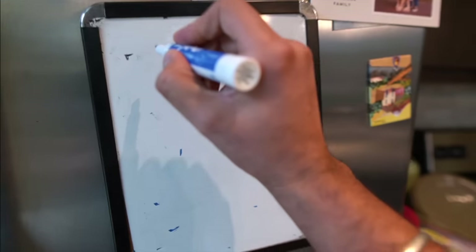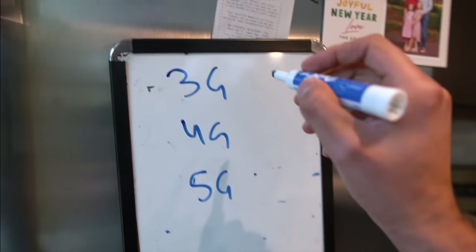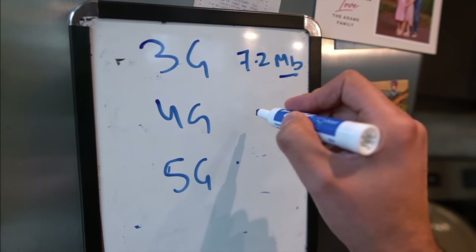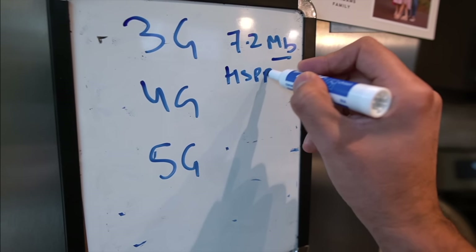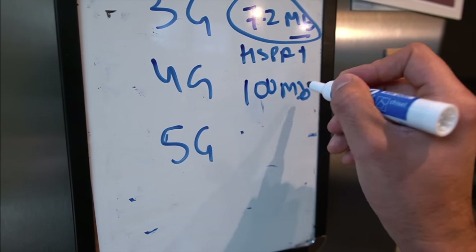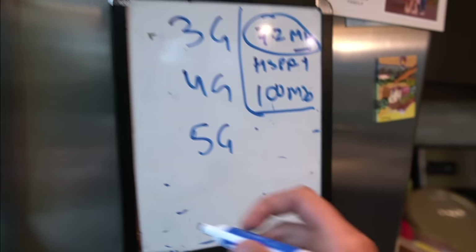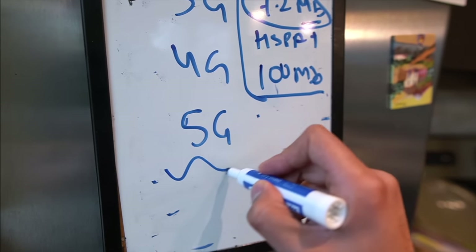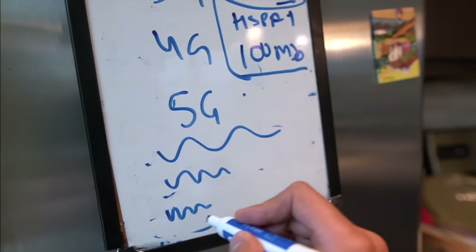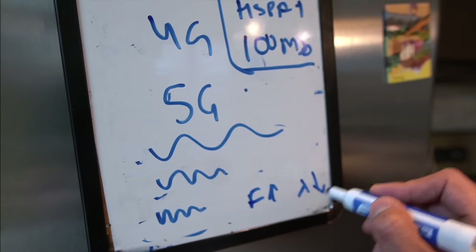Let me tell you why. Let's compare 3G, 4G, and 5G. There was first 3G with a max speed of 7.2 megabits per second, then HSPA+ which was faster, then 4G with 100 megabits per second, and finally 5G which is even faster than all of these. If you look at the waves — 3G wave, 4G wave, 5G wave — you can see 5G carries more data and has more frequency, so frequency has gone up.